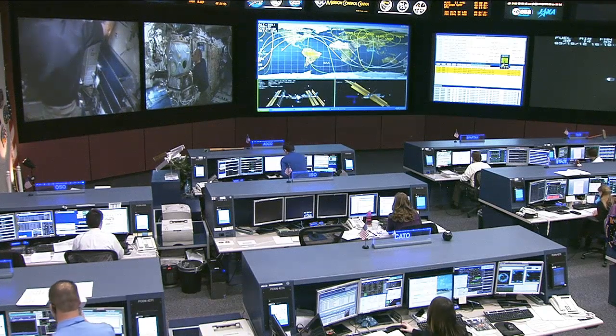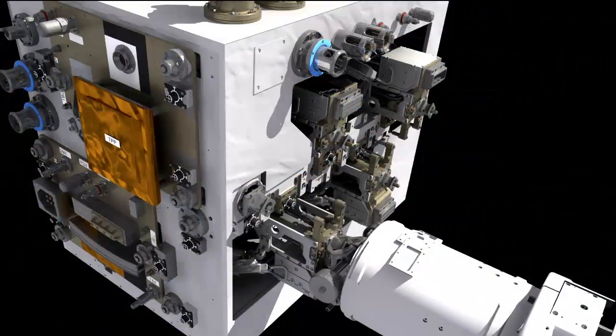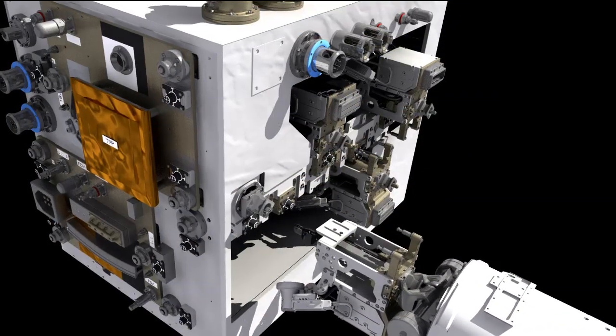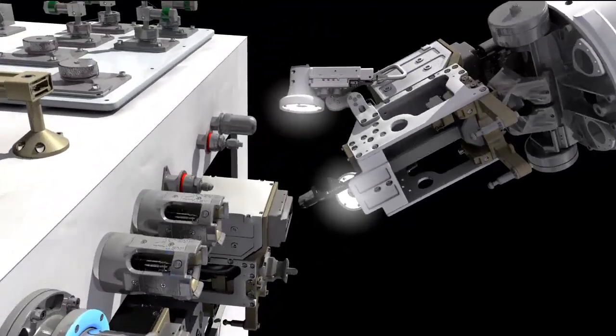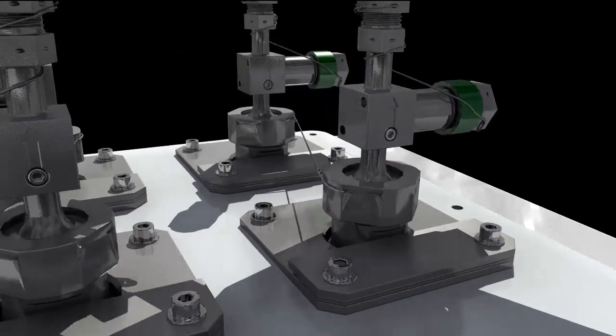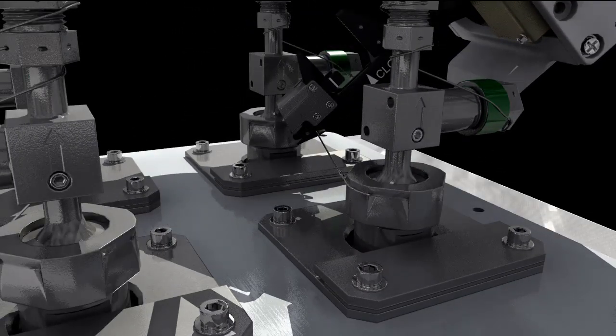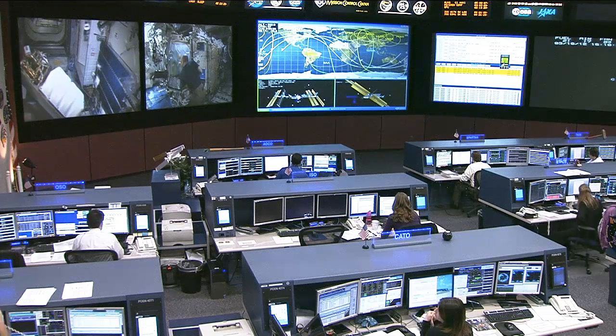Moving on to Thursday, we have the second day of Robotic Refueling Mission activities, where robotic ground controllers released five of the seven multi-function tool adapter receptacle launch locks using the multi-function tool in conjunction with the space station's robotic arm — specifically using the Dextre, or Special Purpose Dexterous Manipulator, portion of that robotic arm.